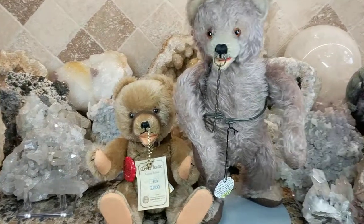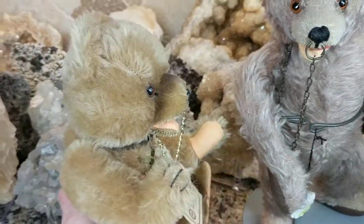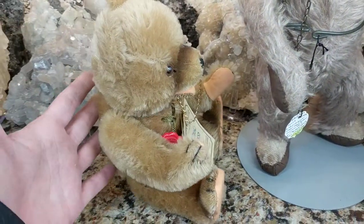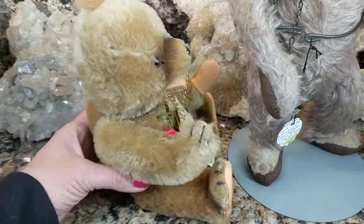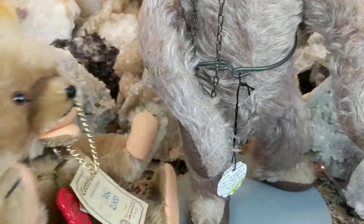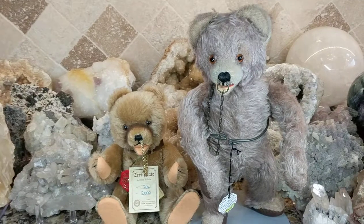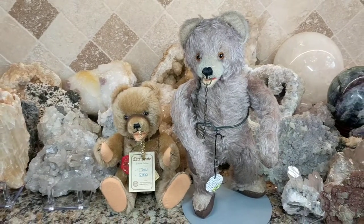Thanks for watching - if you like what you see, hit the thumbs up and subscribe. As you can see, these teddy bears are just absolutely adorable, really cute. Now I have another guy to add to my growing bear collection - I call it my bear den. Thanks for watching and have a great day. Bye for now!